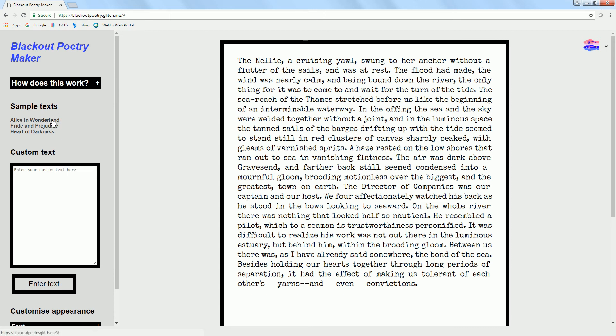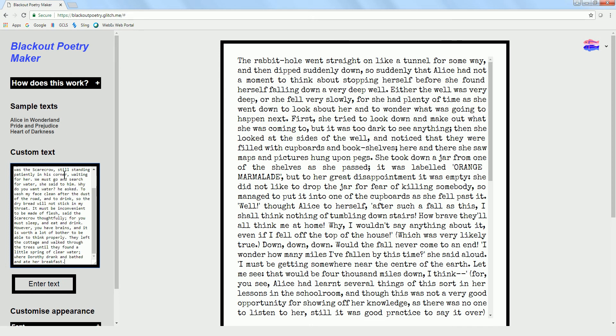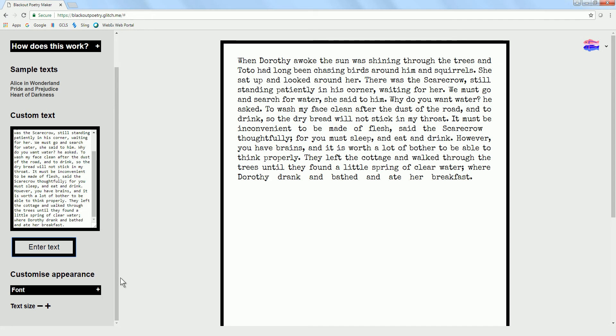You can use any of those three, but the really nice thing is she also allows you to type in anything else you want. I typed in a page from — actually from Wizard of Oz — and just pasted it in, hit Enter Text, and that's the text I want to work with.